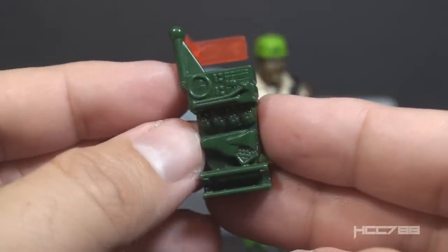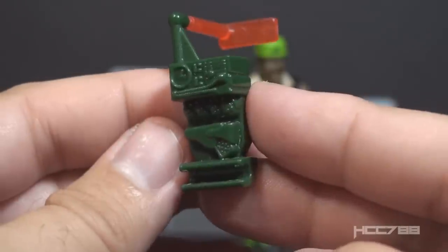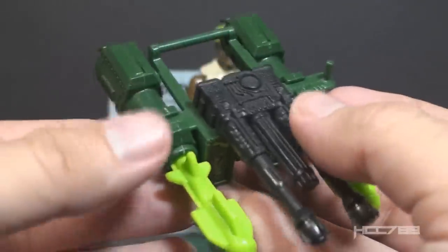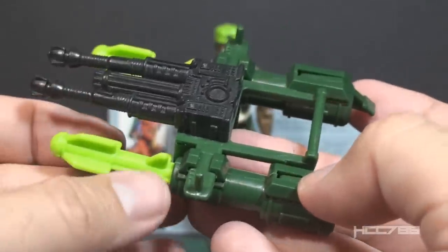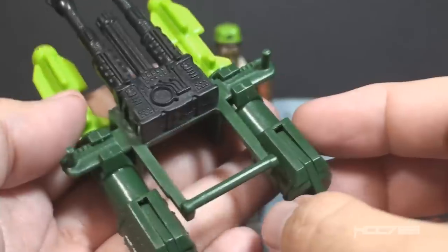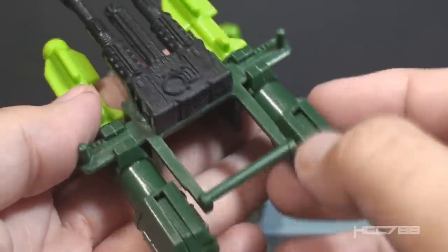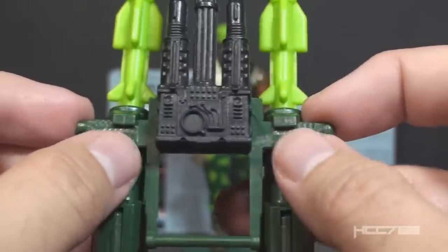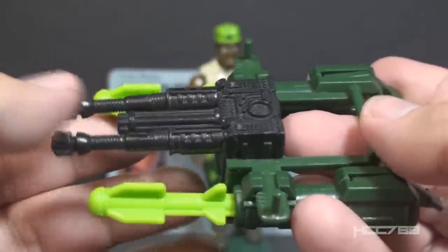It's a small backpack, but this is part of a larger integrated system, so the size is less important than the function. Here is the launcher base with the two missile launchers and the machine guns attached. You can clearly identify the separate pieces — this is the launcher assembly, and that bar connects to the backpack.